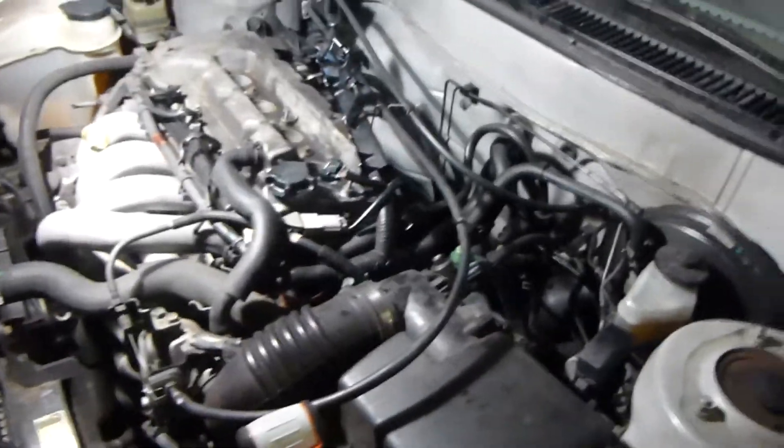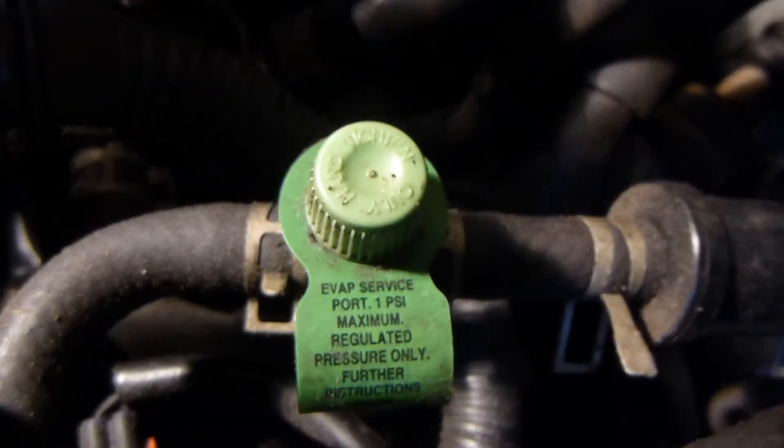If you guys have any ideas of what might be the problem — I'm guessing this is not the fuel filter, because this says 'evap service port,' so I'm not really sure what evap is. It looks like a filter, though. I think this is the fuel line here, because it goes up to the fuel rail, so that's probably the fuel connection there. Maybe it's the fuel filter or something.